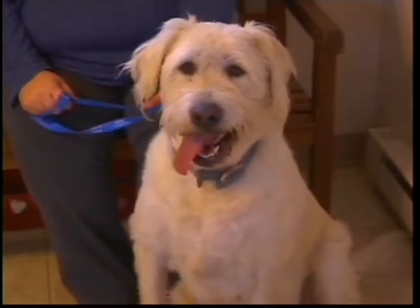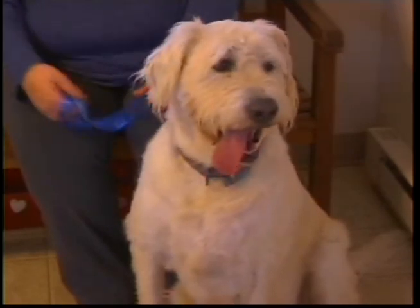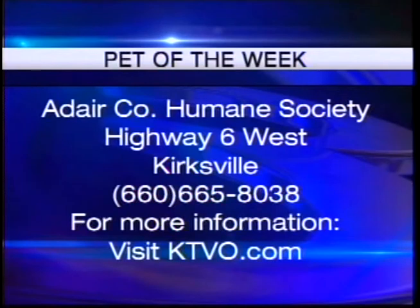If anybody's interested in adopting Ox or any of the other animals here at the shelter, we're located down on Highway 6 west of Kirksville. The number to reach us is 660-665-8038. Thank you, Missy. Thank you, Ella.